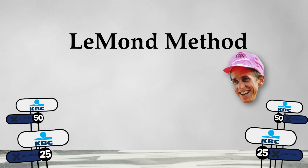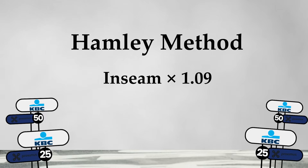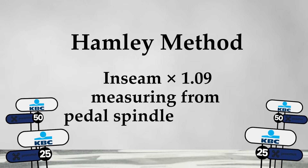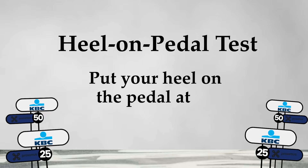Cyclists have tons of ways to measure saddle height, but they don't always agree. There's the Le Monde method — 88.3% of your inseam measured to the bottom bracket. Then the 109% method — your inseam times 1.09, measuring from pedal spindle to saddle, dating back to 1967. And then the good old heel-to-pedal test: put your heel on the pedal at its lowest position, and if your leg is straight, you're good. So if these methods aren't perfect, what's the best way to get it right?